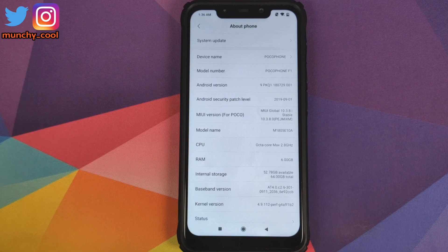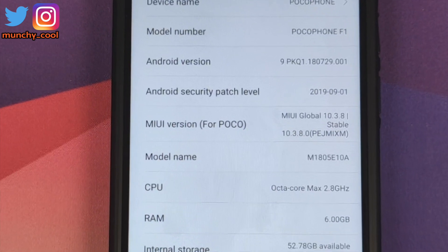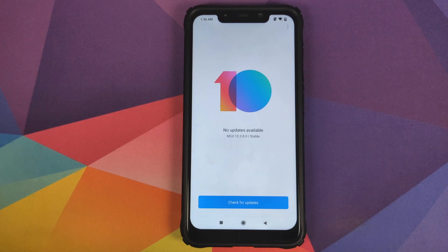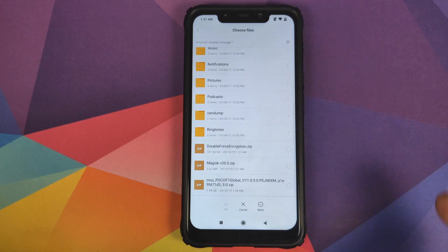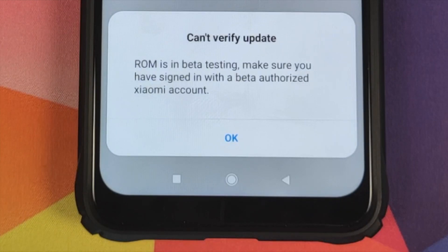Let us first go into Settings and then About Phone. You can see that I am running MIUI 10.3.8.0, which is MIUI 10 based on Android 9.0 Pie. Why are we using the TWRP recovery method? Because if you go into System Update and check for updates, you will see there are no updates available. Also, if you enable the 'Choose Update Package' option and select the MIUI 11.0.5.0 full ROM, it will tell you that you cannot install this update because it is a beta ROM — it cannot verify the update.